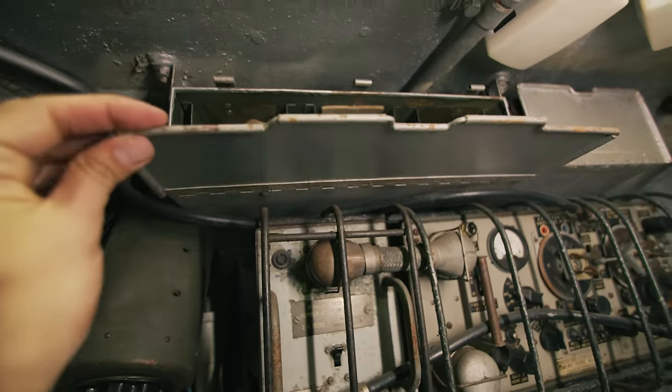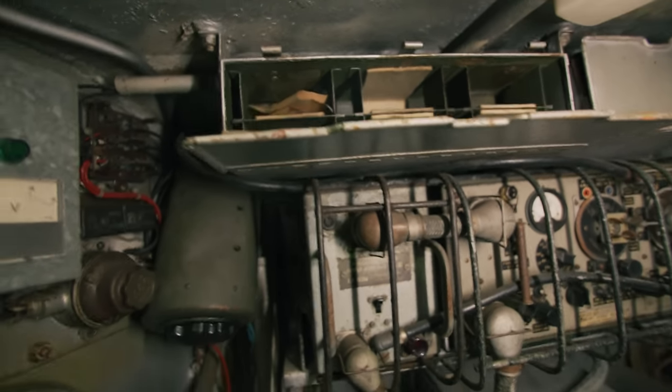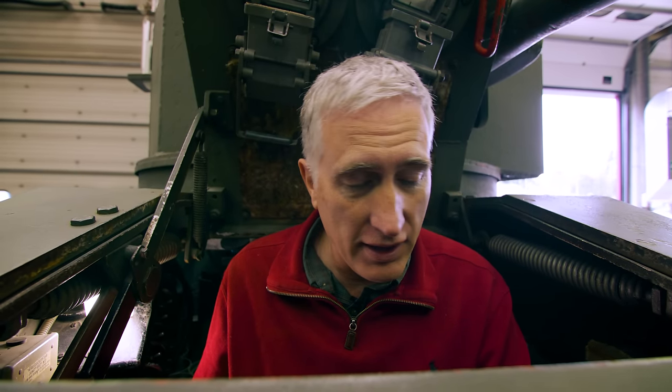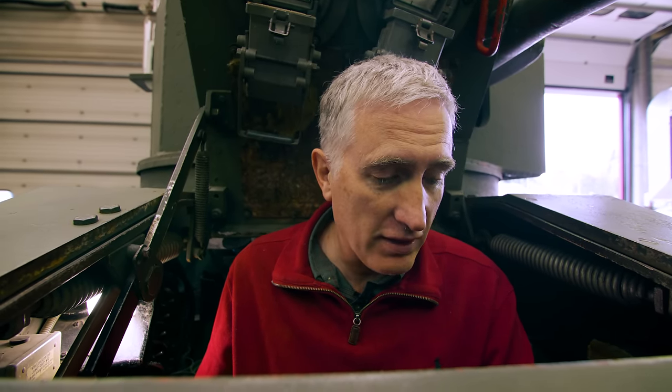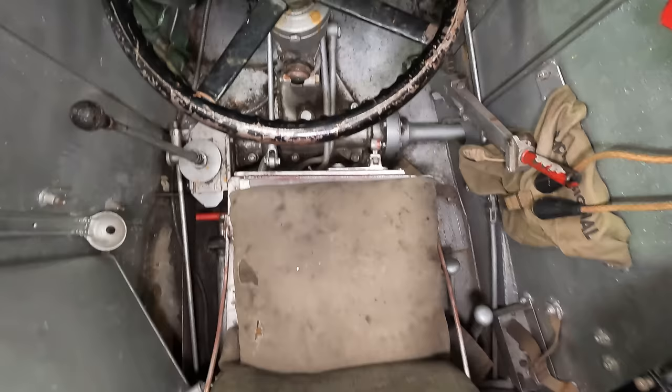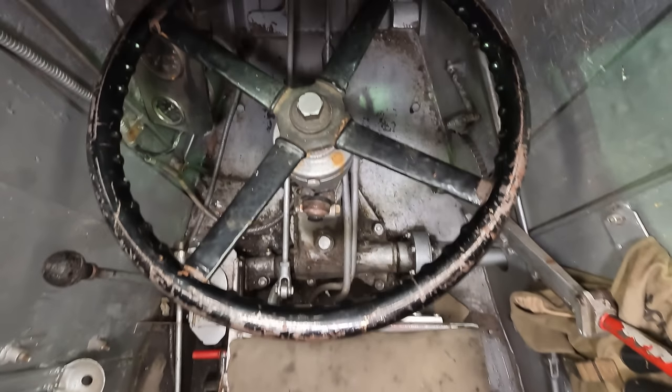I'll finally mention the stowage that's just above the wireless, and then we'll go into the driver's seat. Sadly, the driver's position is not one for me — the instrument panel is annoyingly placed between my knee and the clutch pedal.